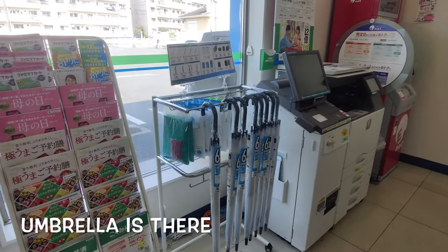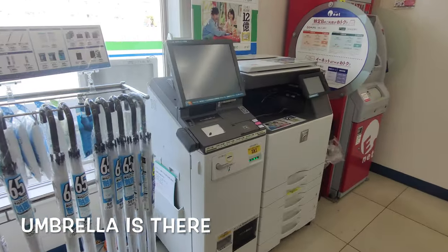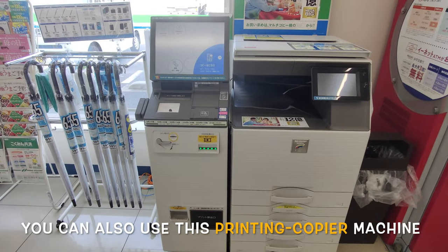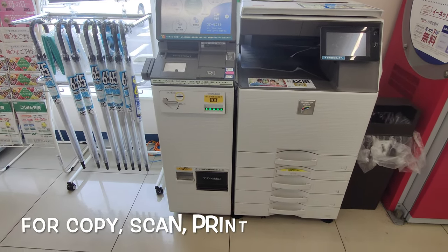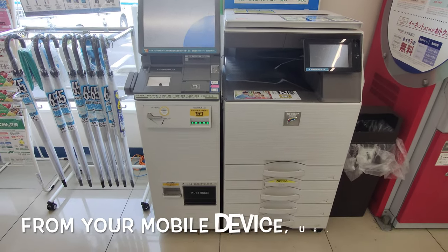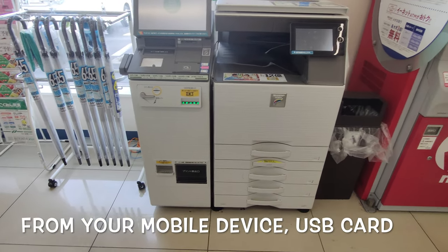Umbrellas are available too. You can also use this machine for copy, scan, and print from your mobile device, USB, or SD card — everything.